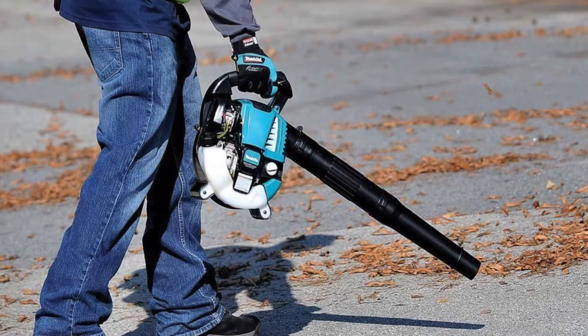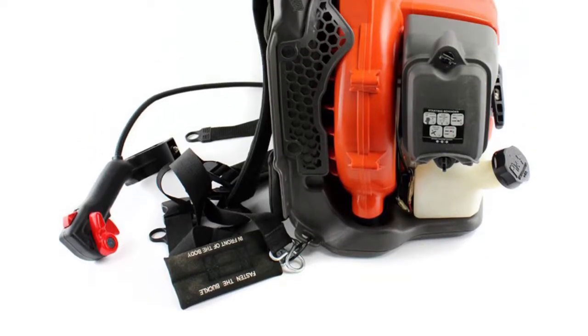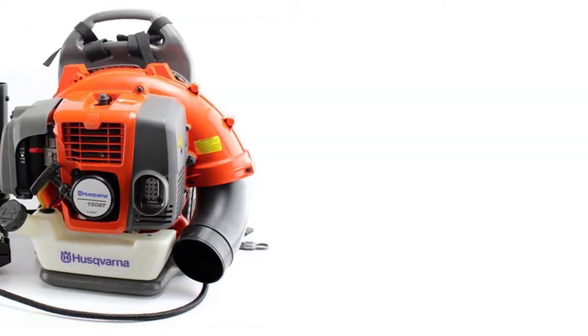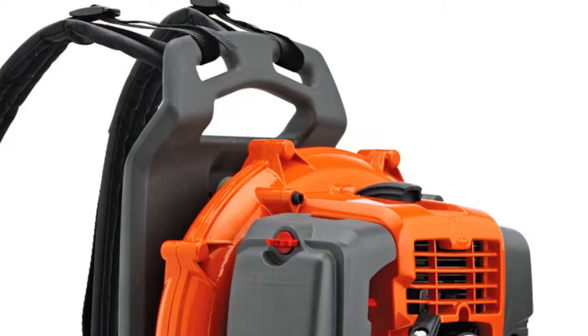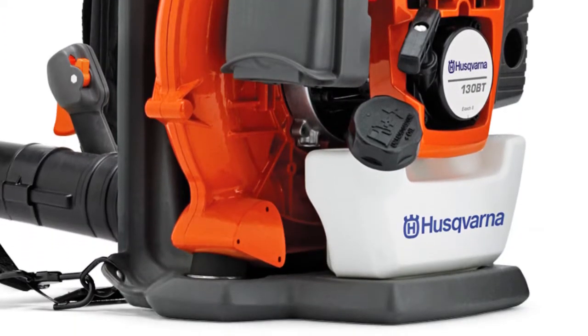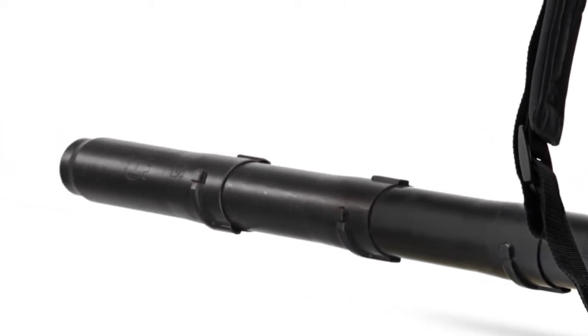Furthermore, this model can also double as a vacuum allowing you to clean indoors as well — you will just need to buy a collecting bag optionally. The leader of our review is a premium quality leaf blower from Husqvarna, a renowned manufacturer of household equipment. This model is an extremely powerful, efficient, and reliable helper for big areas. The backpack design gives you freedom to move, with soft shoulder straps, padded harness, and a hip belt providing extra comfort as you maneuver through your yard.